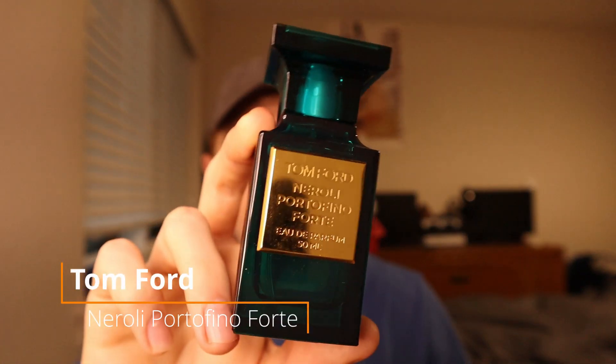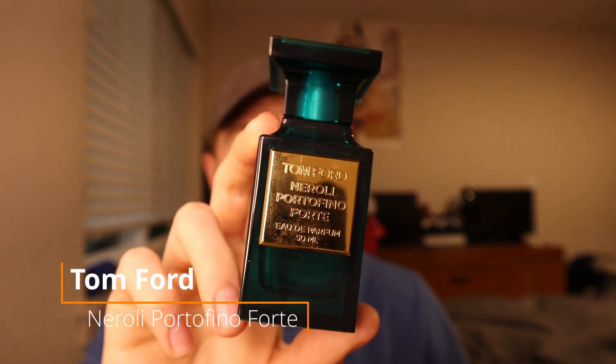Up next here at the number four spot, we have a fragrance that is technically a designer fragrance because it is from a designer house. However, I consider all the fragrances from this house niche, because they are expensive — but they are expensive for a good reason. They use very good ingredients, they smell very nice, a lot of them have decent lasting power, and a lot of them are very situational and have a challenging side to them. So to me, those are niche fragrances. This one is very easy to wear — it is a fresh fragrance, that's why it is here on this list. This is from the house of Tom Ford. This is Neroli Portofino Forte.